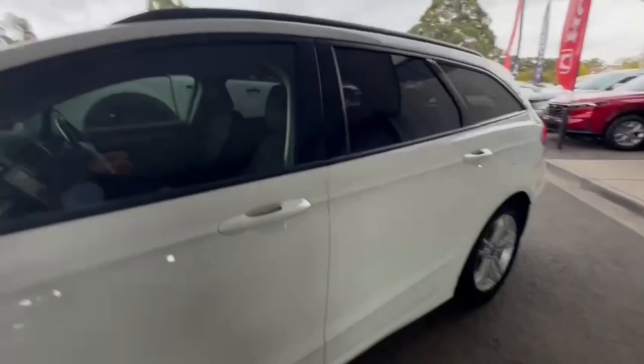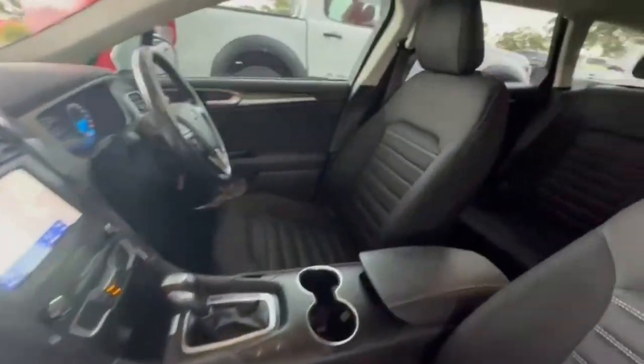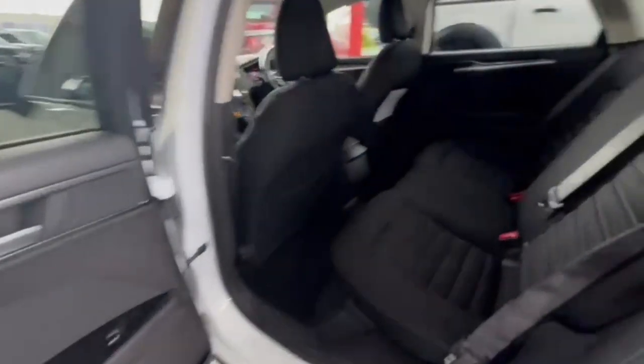Really nice and tidy and hopping on in. Tyres are in really good condition and hopping around onto the rear. I do have tinted windows and plenty of space in the back here also.